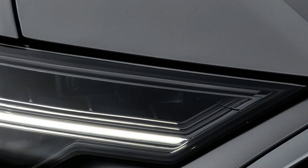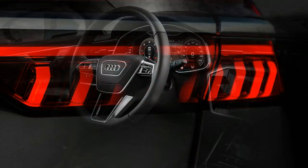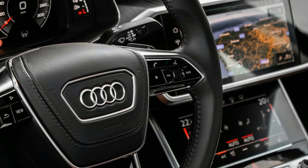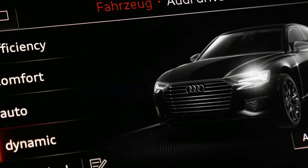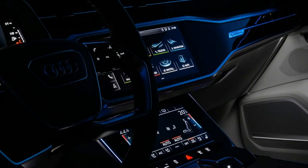Up to seven drivers can save separate profiles of preferences and settings. The system is compatible with both Apple CarPlay and Android Auto, although we had to reboot our Android phone to coerce it to connect, and a mirrored display on the Audi's screen appeared pixelated, clearly inferior to the graphics of the car's built-in system. MMI also allows owners to program shortcuts to radio stations, navigation destinations, or phone contacts that alternately appear on the lower screen. Overall, the system is intuitive and impressive, but its menus can run deep.